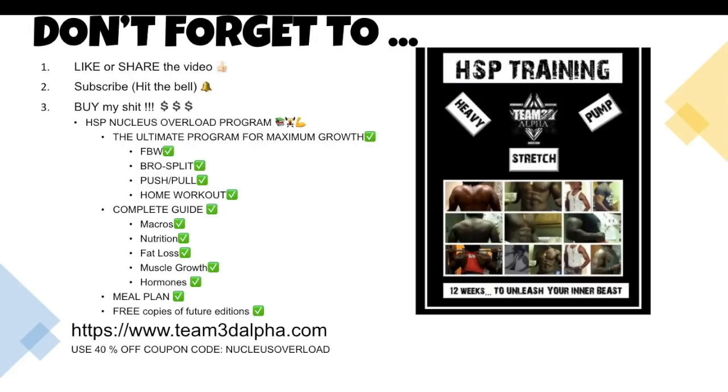And buy my HSP Nucleus Overload Training Program — it's the ultimate program for maximum muscle growth. It includes full body workouts, splits, bro splits, push-pull, home workouts, you name it. Also comes with a complete guide for macros, nutrition, fat loss, muscle growth, hormones, including a meal plan. It's pretty much all my 16 years of experience condensed into one book. You'll also get free copies of any future edition. Visit team3dalpha.com and use the 40% off coupon code 'Nucleus Overload.'